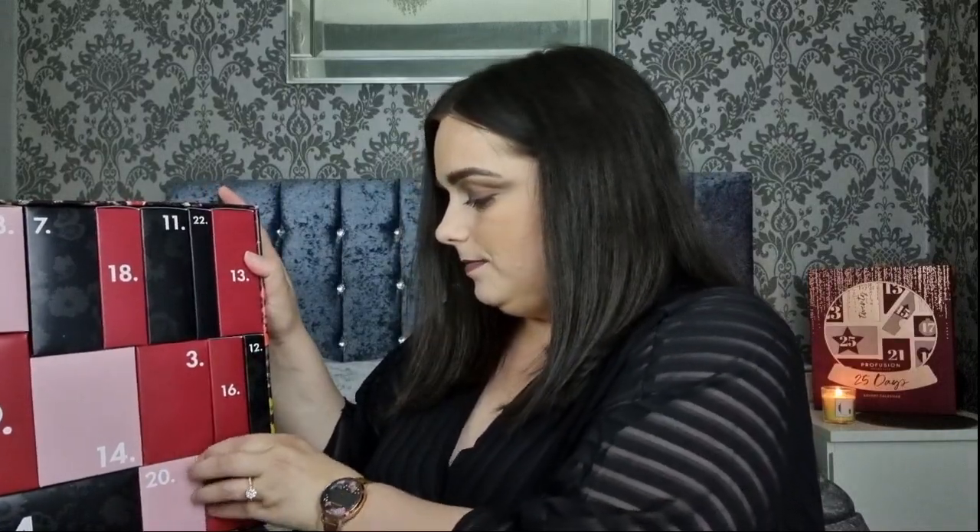Day number one is the Violet and Bergamot Body Souffle. We definitely got this in previous years. Day number two is really skinny, so I think maybe a nail file or something like that.